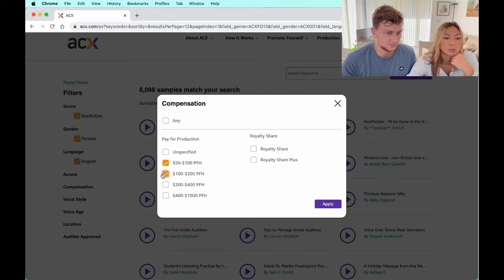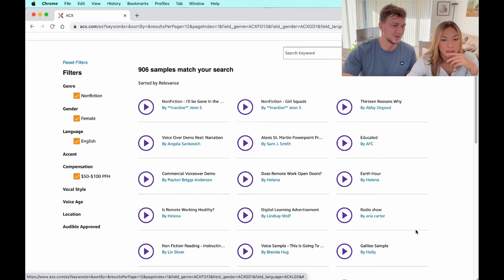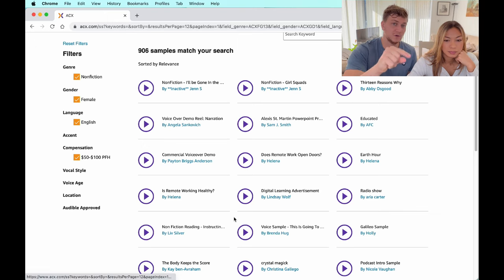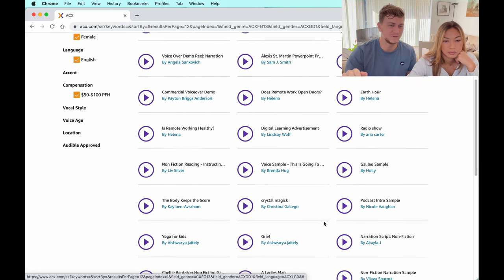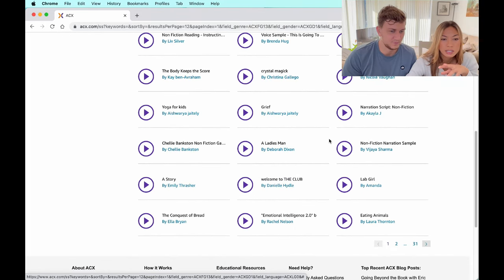So if we filter again to $50 to $100, you can also select multiple price ranges if you want to see more options. People often think going for higher-priced narrators guarantees much better quality, but as we said, you can get really good narrators for very reasonable prices — you just need to look hard enough. Once you've set your filters, go through each sample and see if it's a good fit for your narration.